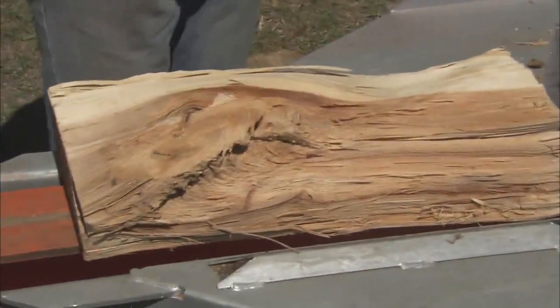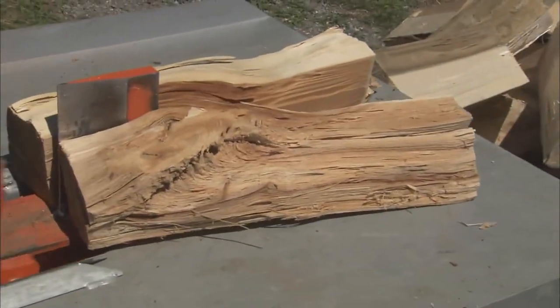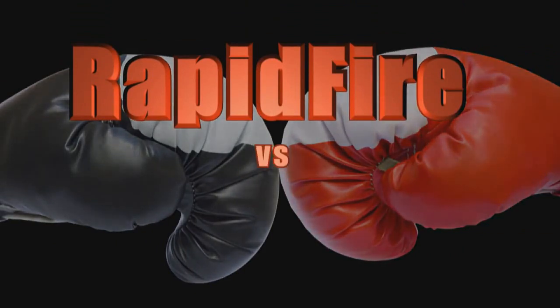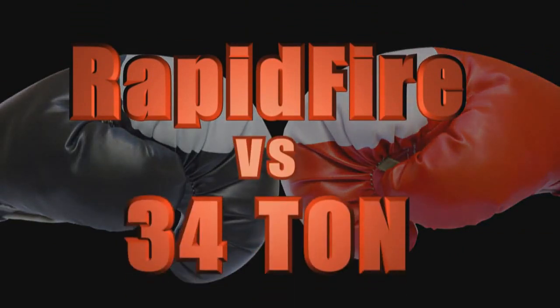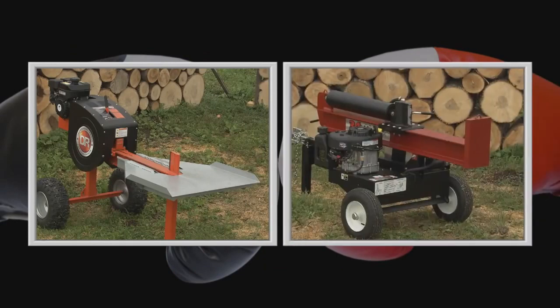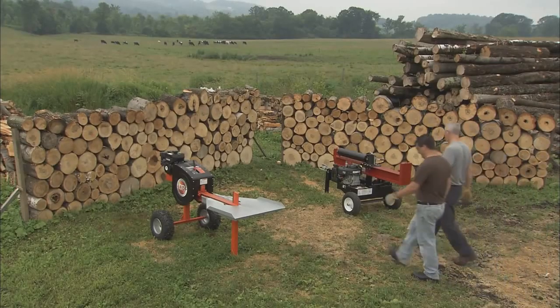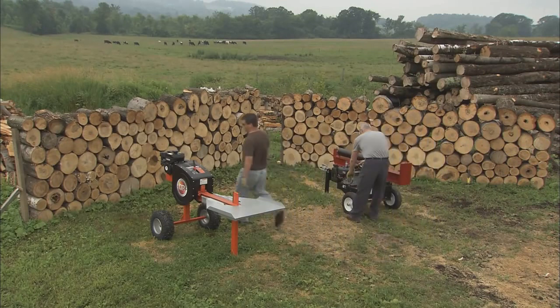To show what this combination of speed and power means in practical terms, we set up a heavyweight bout: the DR Rapid Fire model versus the highest tonnage conventional splitter we could find — this 34-ton hydraulic splitter. We put one operator on each machine and had them go at this wood stack.